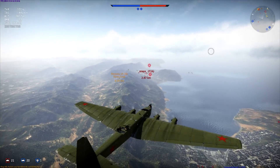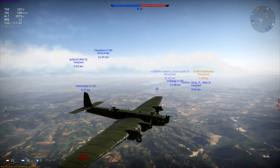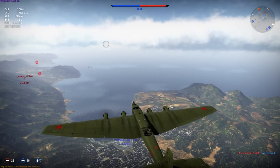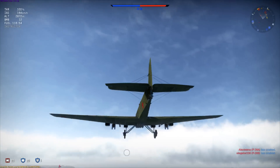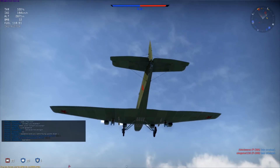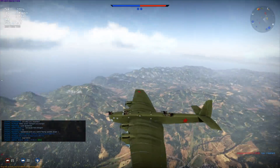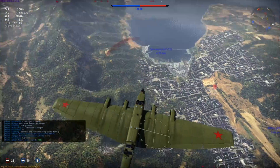Alright ladies and gentlemen, Baron here and I'm flying the Tupolev TB-3, one of the more distinct and unique planes in War Thunder. Notably because of these two gunners that stick out from under the wings and the nose gunner, and the pilots are kind of exposed right here.